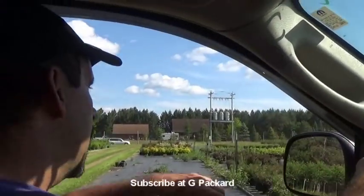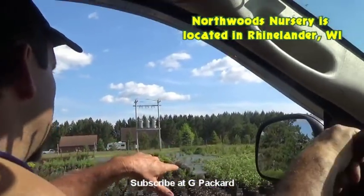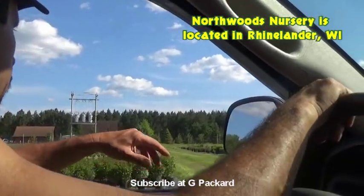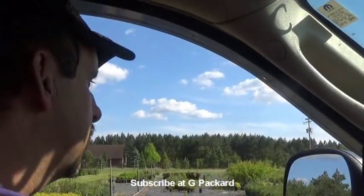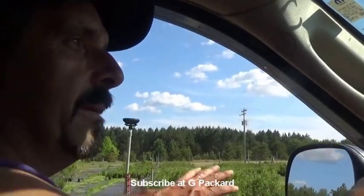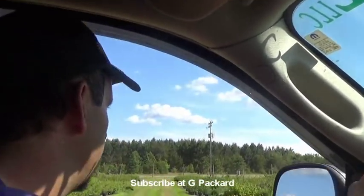A lot of these rows were full when we got here in the spring, and it just shows you how many have already been purchased by guys like me — landscapers who come in and get this kind of stuff. We get them from the nurseries because these guys grow very good quality material here.